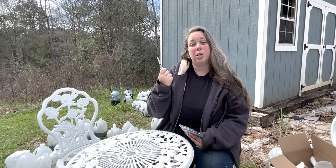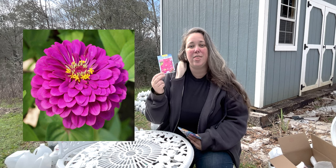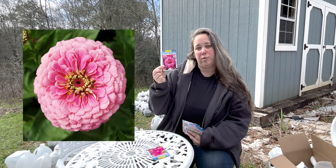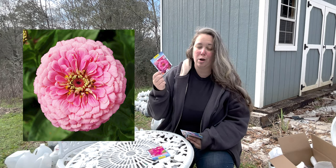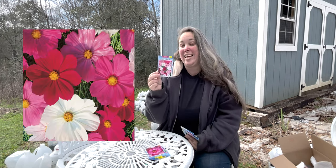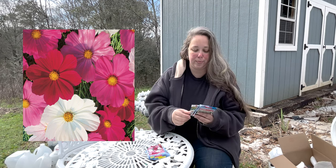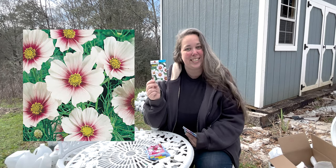So I got two types of zinnias: Purple Prince, which is a tall variety that gets 36 inches tall, and a short variety called Luminosa Pink that gets 24 inches tall. I also got two types of cosmos: a Dwarf Cuties — still 36 inches tall, so I don't know why they say dwarf — and a Summer Dreams, which are also 36 inches tall.